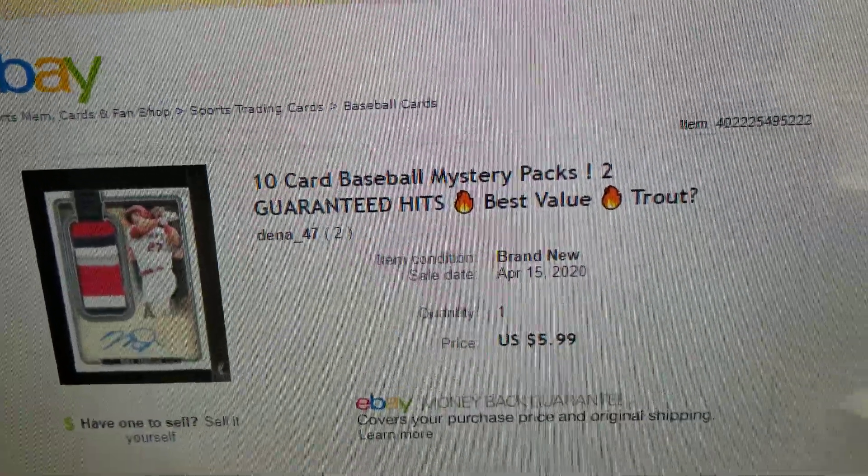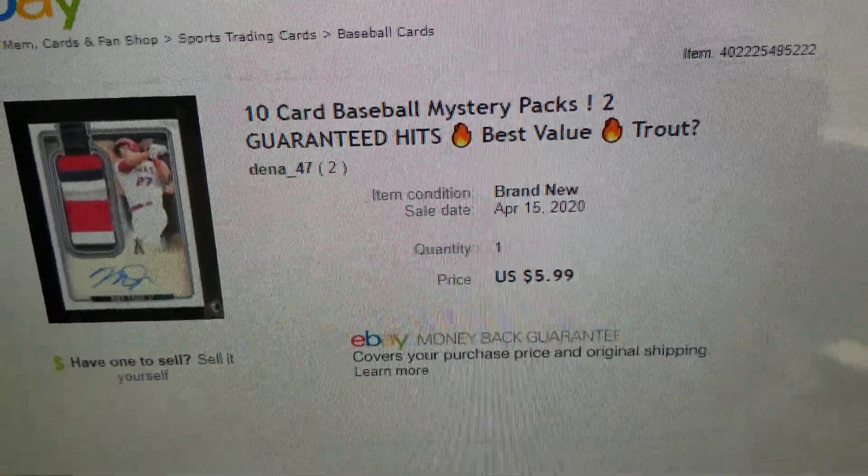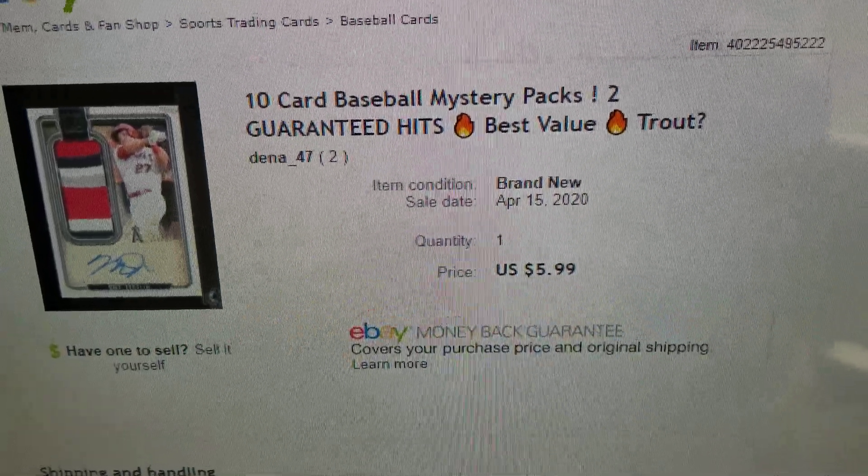Hello again, today I am coming to you with a short mystery envelope baseball card video.